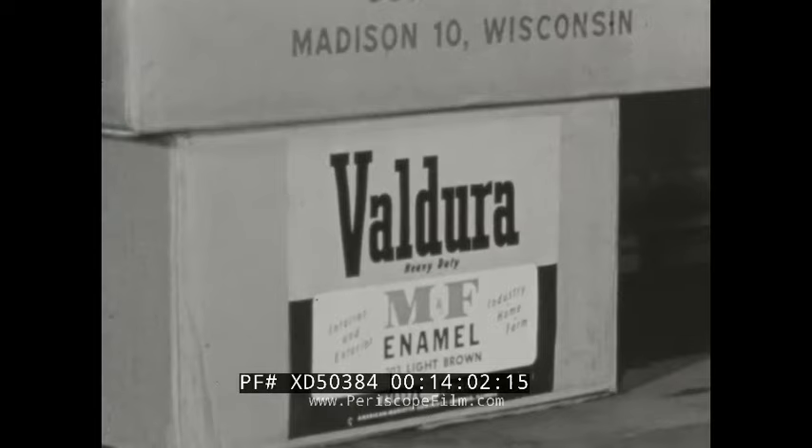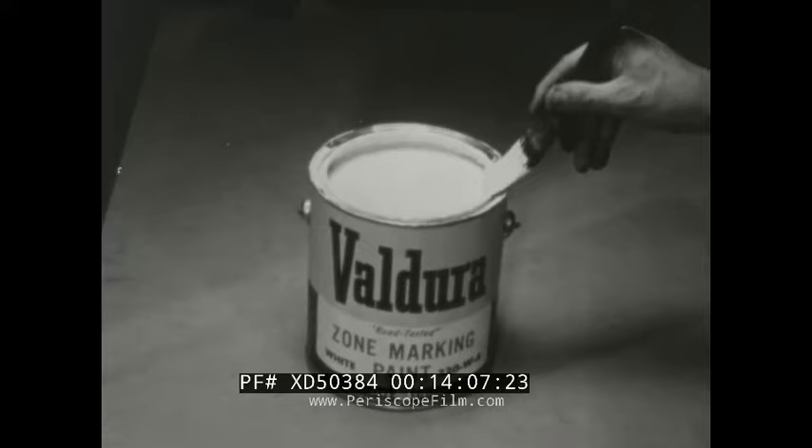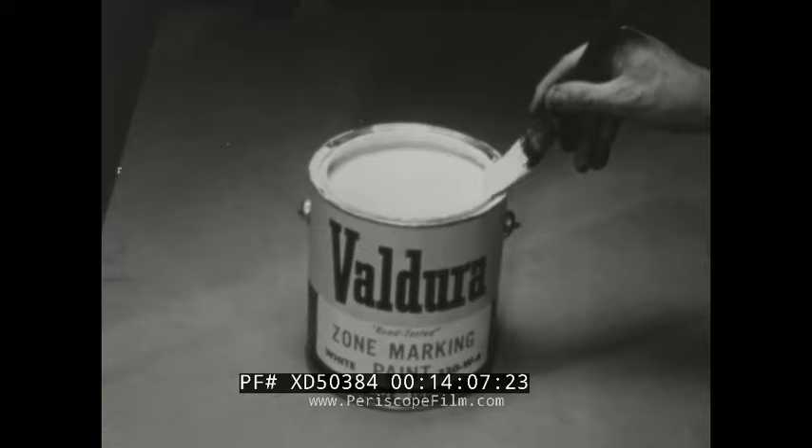FR Dengel, 1114 North 4th Street, Milwaukee. Your dealer in fine products for home and industry — FR Dengel Company, Milwaukee, Wisconsin — brings you cameraman Norm Slay's television sleigh ride each week at the same time.